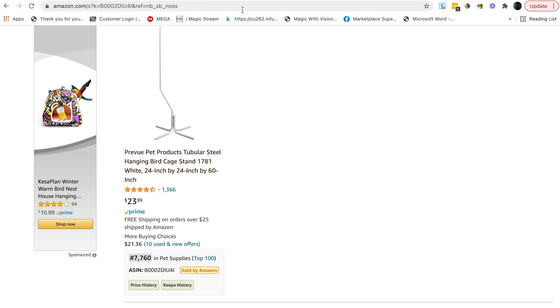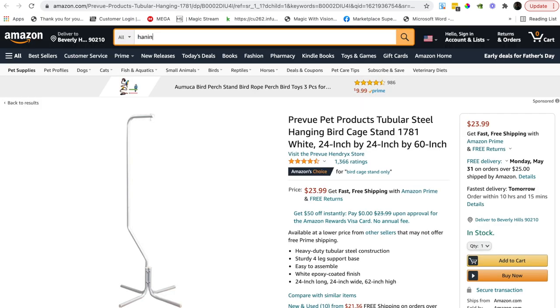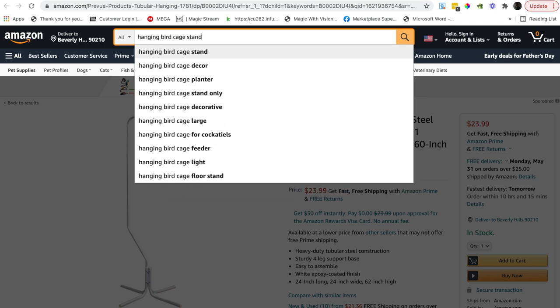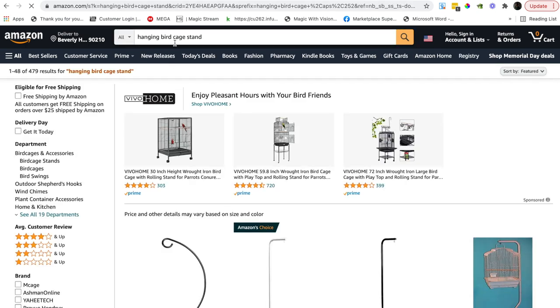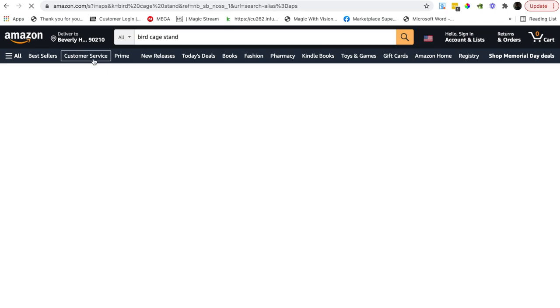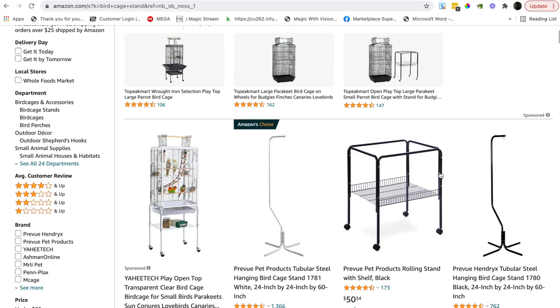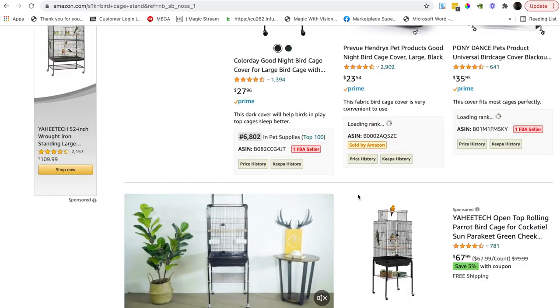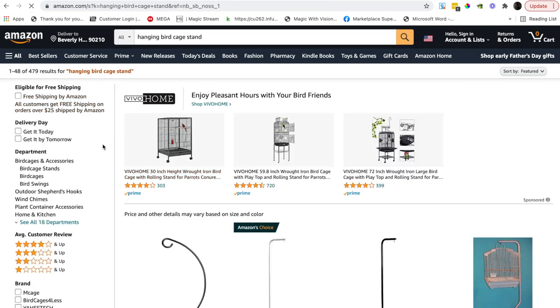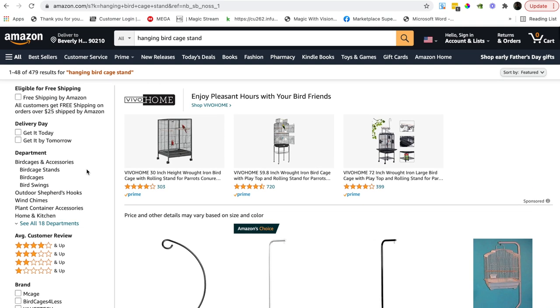So we're going to search 'hanging bird cage stand.' The nice thing is this is a longer-tail key phrase, not just a keyword — all of those words are what people would type in. I tried removing 'hanging' but we started getting unrelated products, so 'hanging' is important. We got 479 results, which is positive.